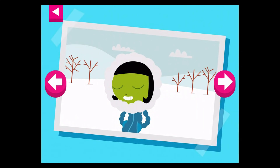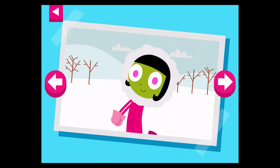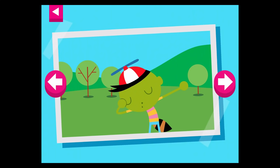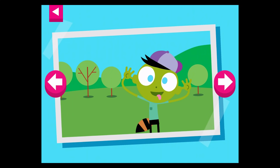It is cold and snowy. Tap on Dot to see what she wears to keep warm. It's a warm day. Tap on Del to see what he wears to stay cool.